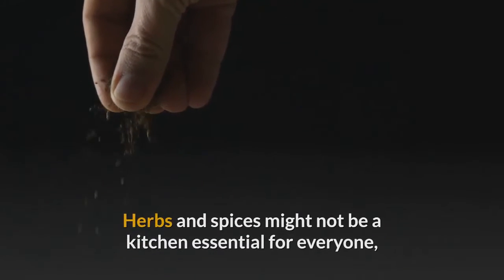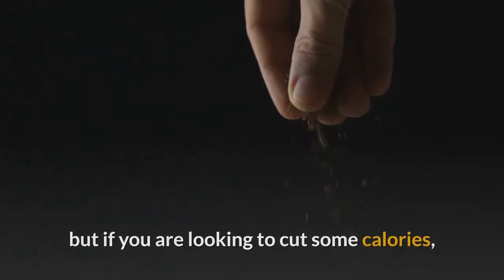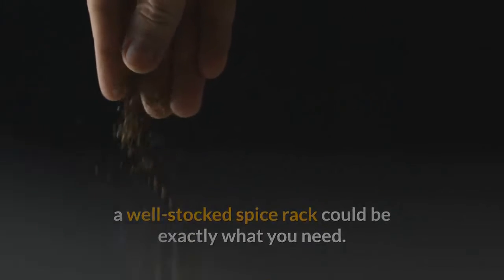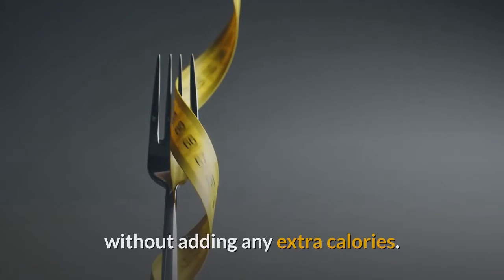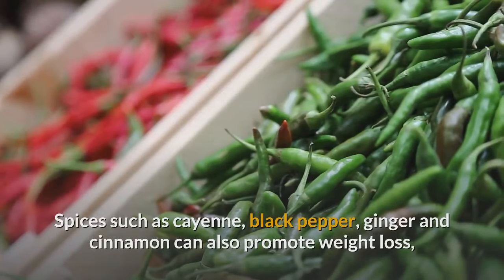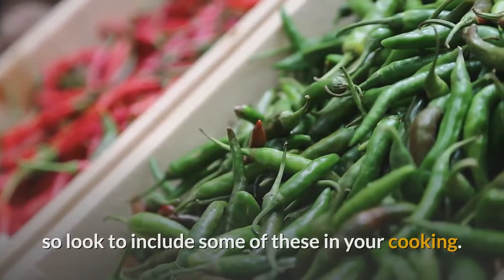6. Keep your spice rack full. Herbs and spices might not be a kitchen essential for everyone, but if you are looking to cut some calories, a well-stocked spice rack could be exactly what you need. Using herbs and spices in your cooking introduces flavors to the food without adding any extra calories. Spices such as cayenne, black pepper, ginger, and cinnamon can also promote weight loss, so look to include some of these in your cooking.